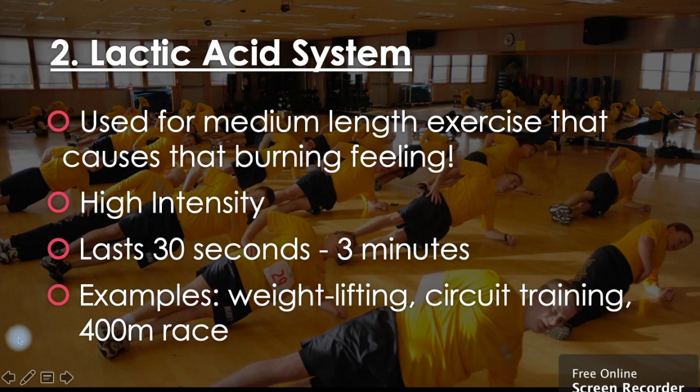Number two: the lactic acid system. This is used for medium length exercise that causes that burning feeling in your legs or arms. This is for high or medium intensity and lasts for about 30 seconds up to three minutes. Examples would be weightlifting, circuit training, and the 400 metre race.